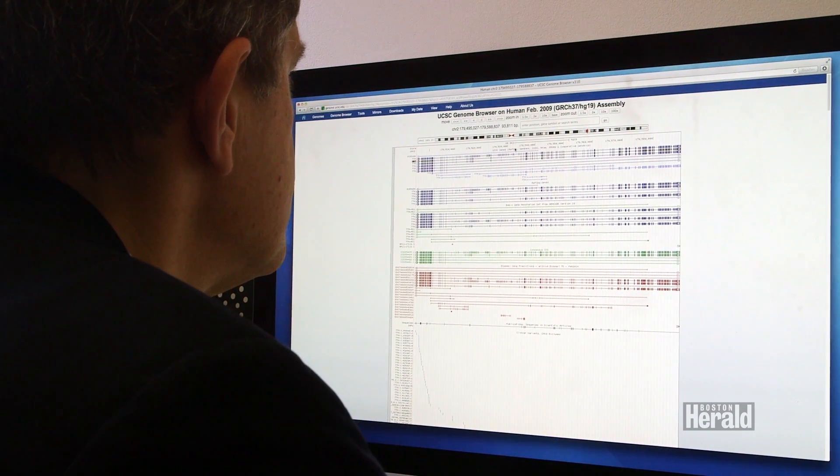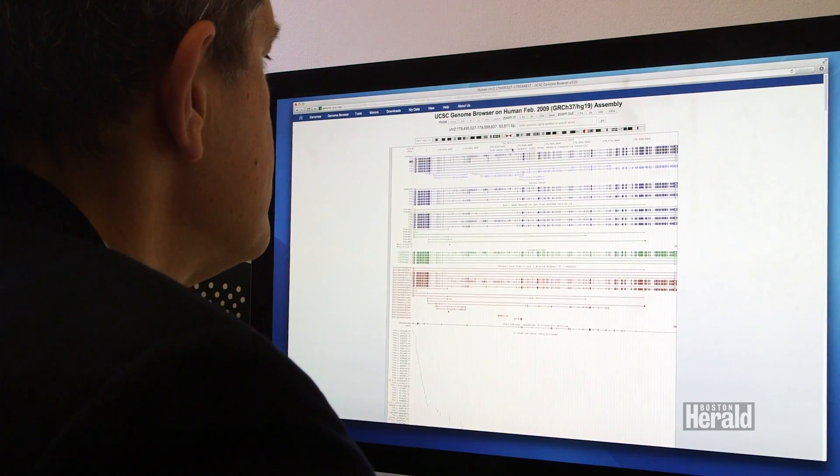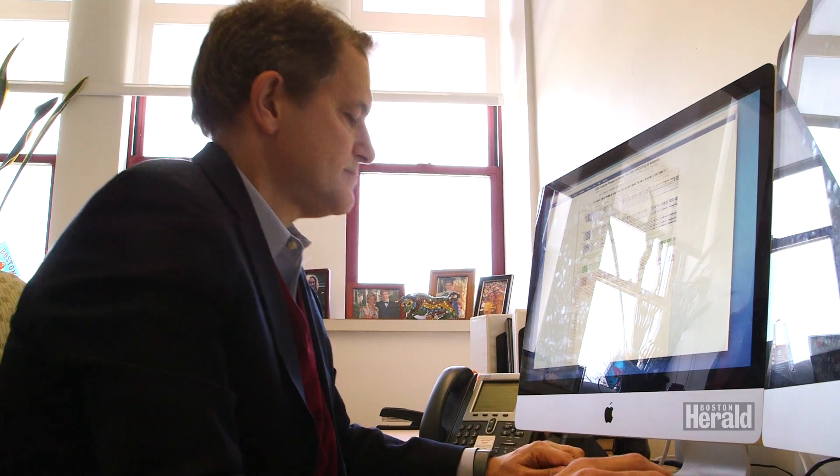I think everybody agrees we're not quite ready yet. We're trying to imagine a time when sequencing is an everyday event and everybody's doctor has their sequence as part of ordinary medical care. There are a lot of unanswered questions about how this will play out, and probably a lot of education that still needs to be done to get the army of doctors ready for this technology. But we've got to start somewhere.